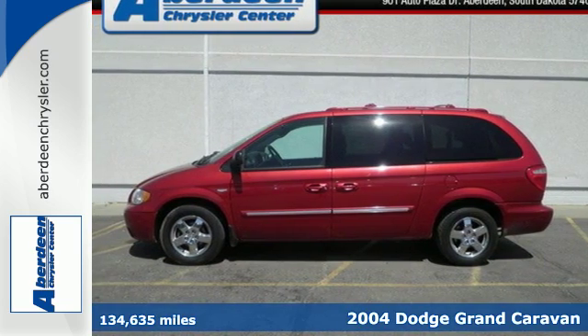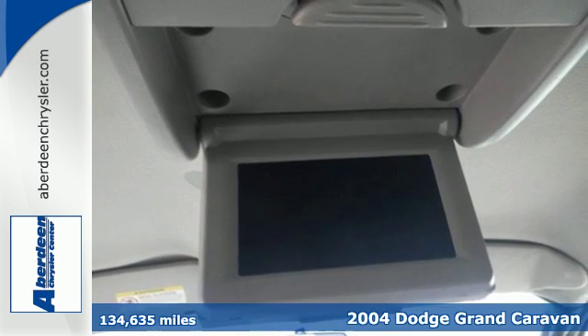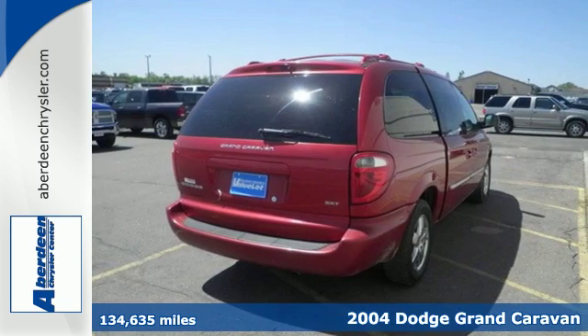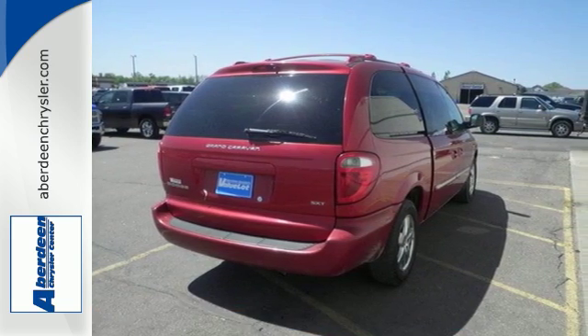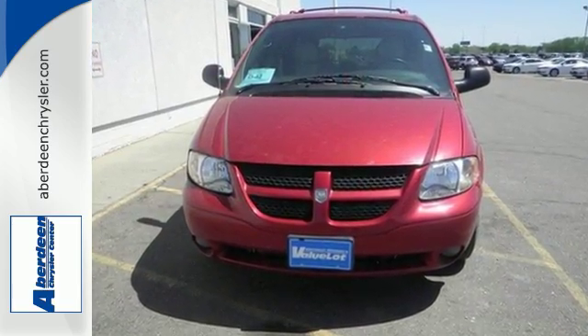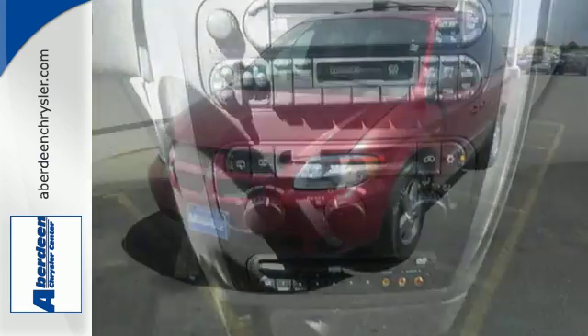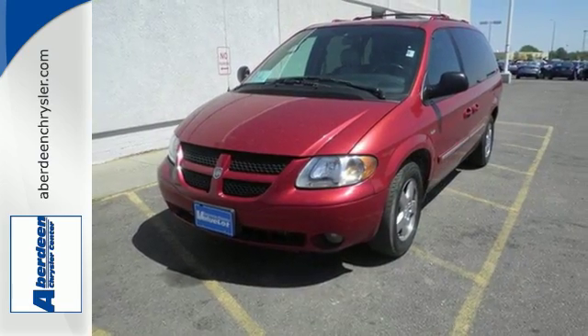Here's a 2004 Dodge Grand Caravan. Standard features include power door locks, a lighted entry system, adjustable front headrests, air conditioning, and an awesome AM-FM audio system. Critics and consumers alike agree the ever-popular Grand Caravan is the absolute best value in its class, second to none.